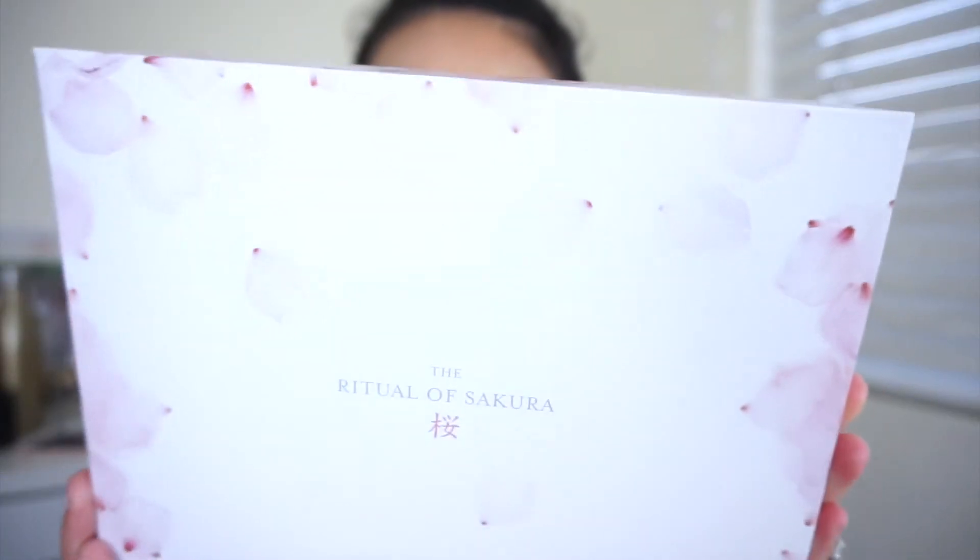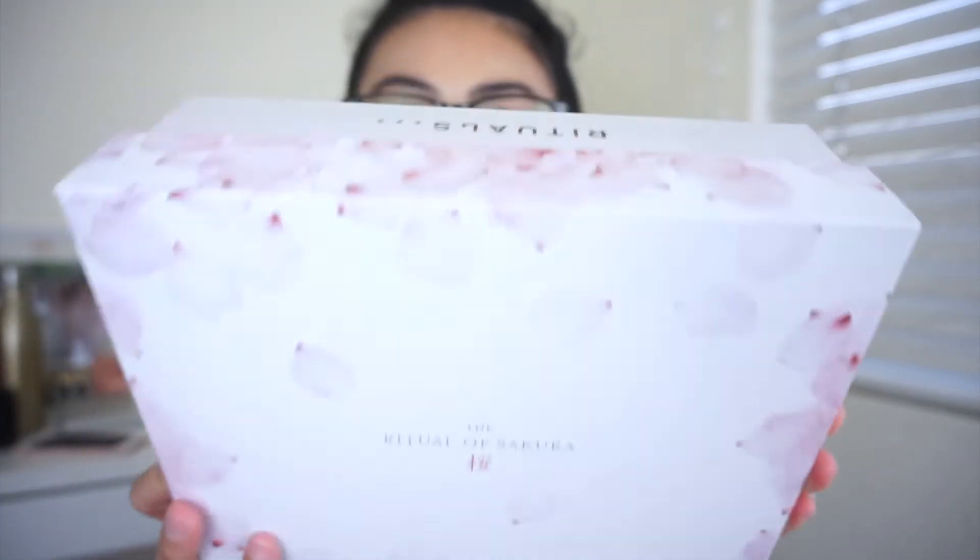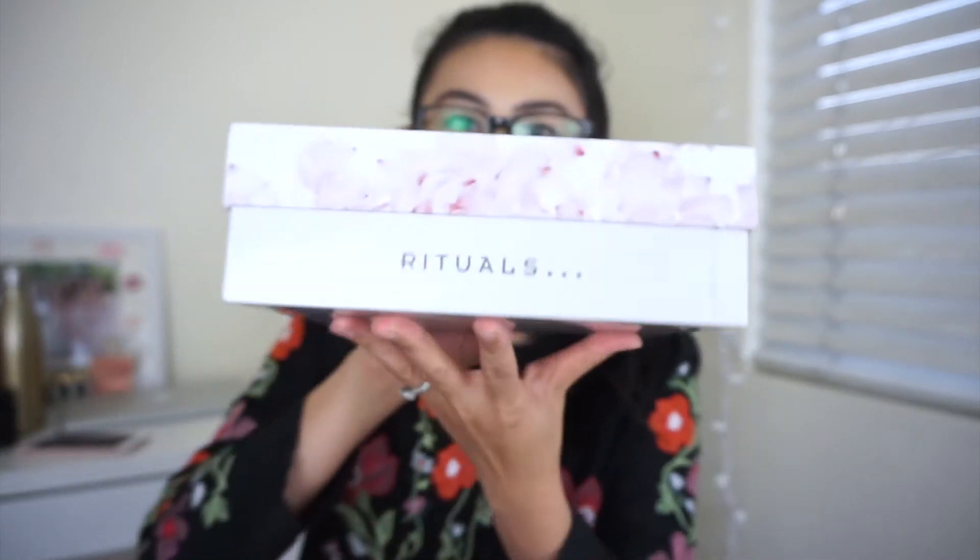I'm just going to open up the box and show you guys the different products, and then we can read through the descriptions to learn more about them. Here is the box — it looks so beautiful. You have the cherry blossoms on the side, it says Rituals right there and Glossy Box. I just love the packaging already.